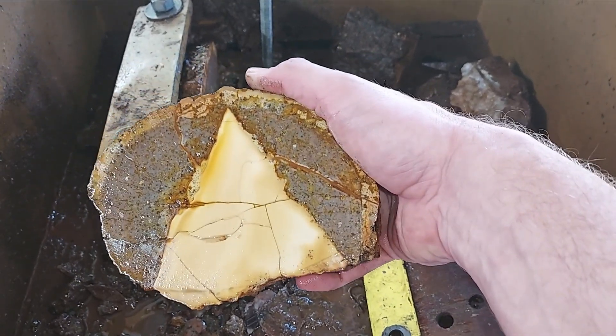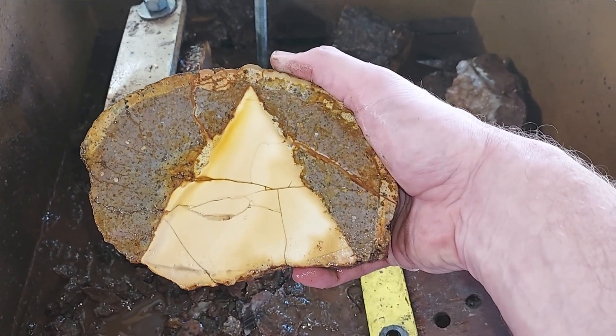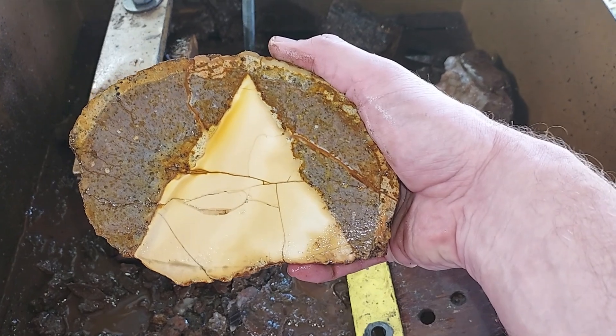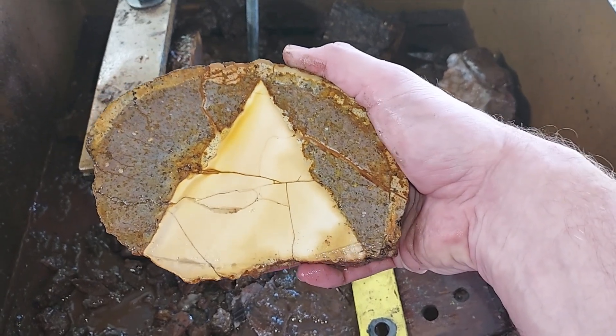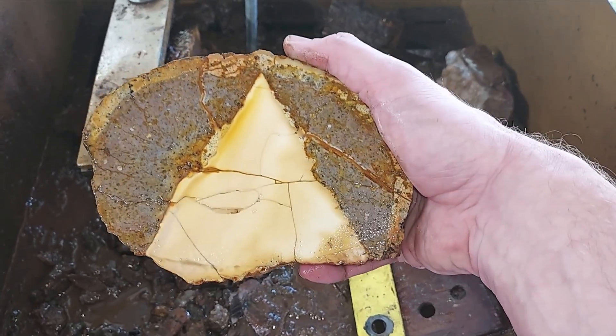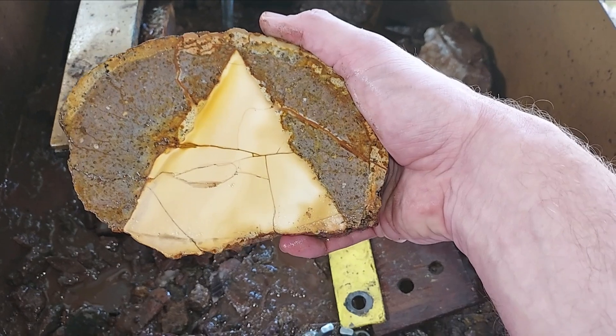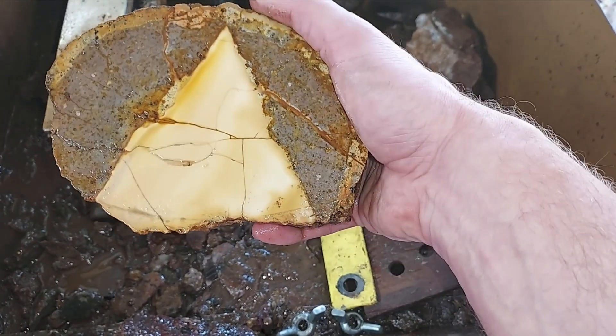Pretty fractured up. Kind of neat jasper in there. I think it was a buck and a half or two bucks a pound, so nice enough.